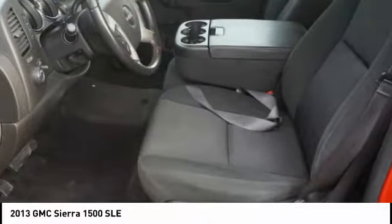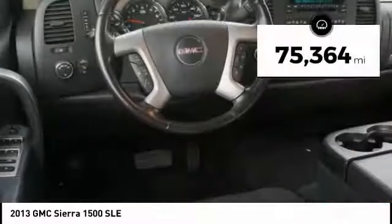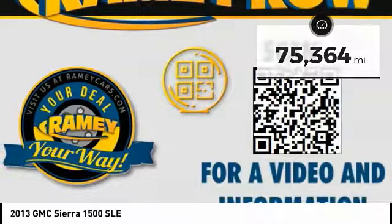Power and advanced technology can both be found in this fantastic truck. This vehicle has less than 80,000 miles. Here are some of this vehicle's great options.